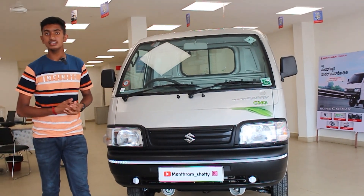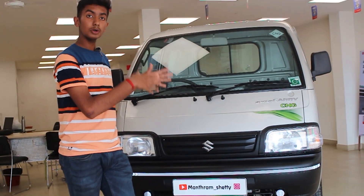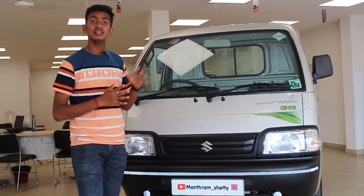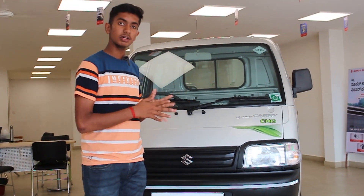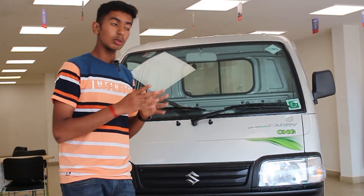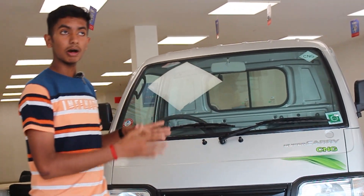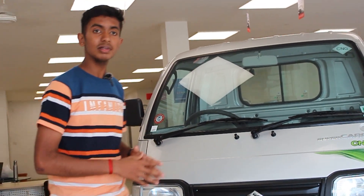The Tata Ace Gold has a 649cc 2-cylinder engine, while the Super Carry has a 1.2L 4-cylinder engine — that's the key difference. The Super Carry produces 85 PS versus 26 horsepower and 56 Nm of torque on the Tata. The Super Carry has nearly double the torque, so it is easier to handle heavy loads.